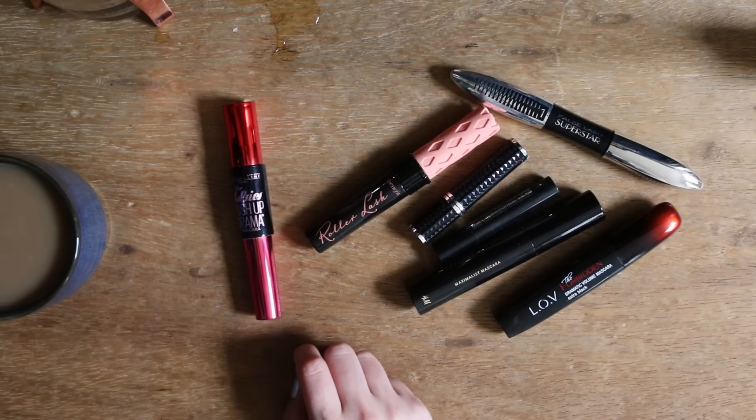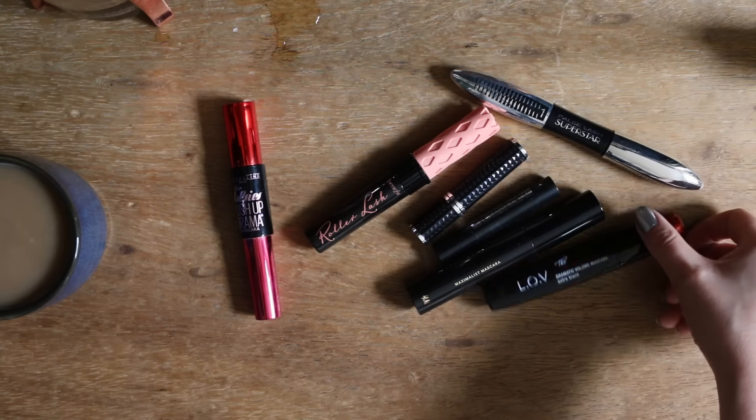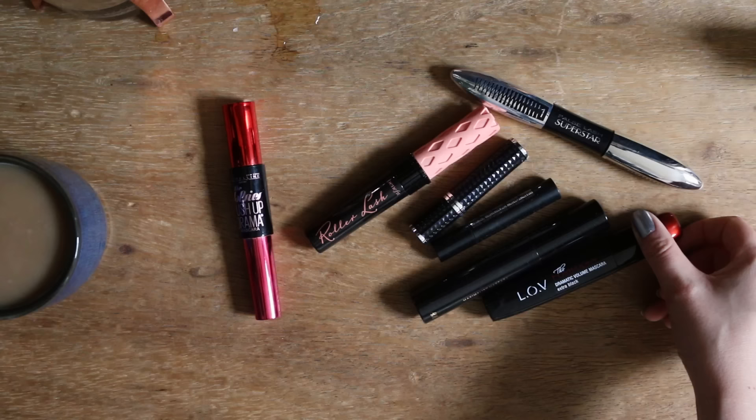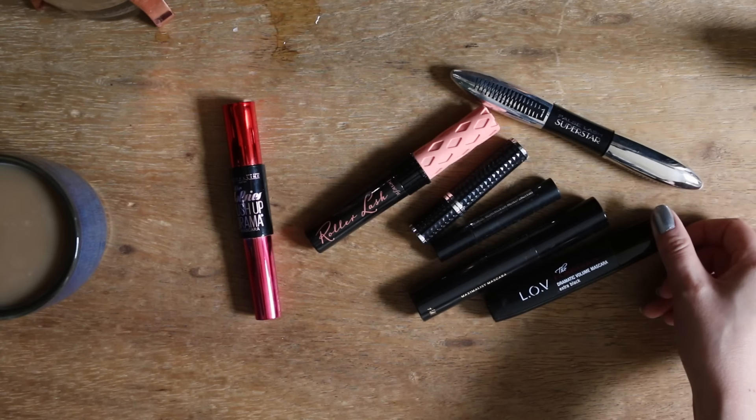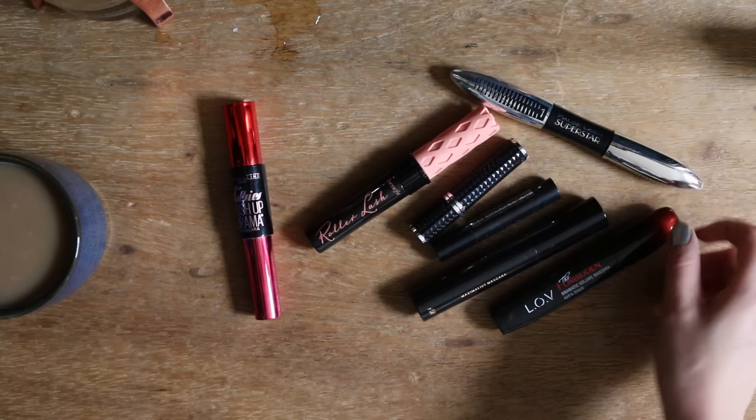Mein Problem mit meiner ganzen Mascara ist momentan, dass ich gar nicht so zufrieden bin. Ich war ja super zufrieden mit der neuen hier. Allerdings, seitdem sie jetzt ein bisschen länger offen ist, hat sie diesen Effekt, den ich so toll fand, ziemlich schnell verloren. Und ich habe gerade eigentlich mit jeder Mascara, die ich benutze,